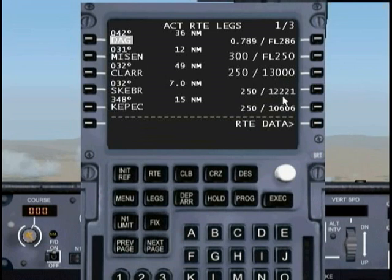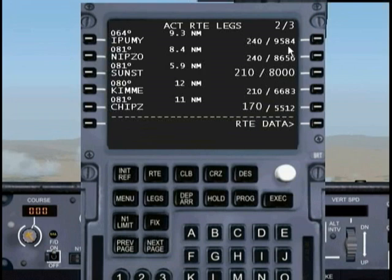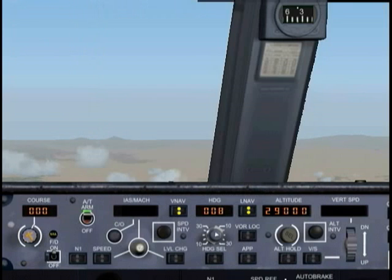From 13,000, I'm dropping to 12, then dropping to 10, 9, 8, a little over 8. That looks good. Let's go ahead and unpause the sim.